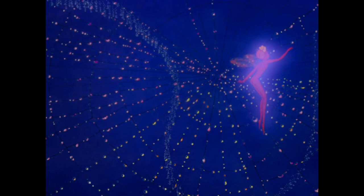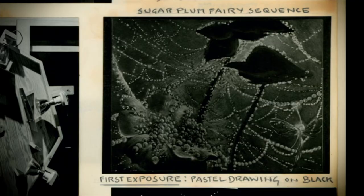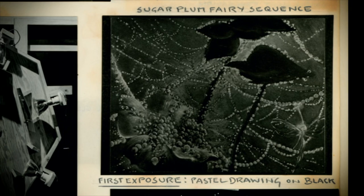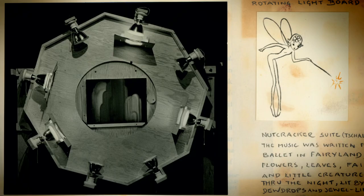The scintillating dewdrops on the spiderweb is another example of coordinating different elements together. The position of the strands of the web had to be plotted so that it would coordinate with the background painting. For the Sugarplum fairy sequence: first exposure, pastel drawing on black; second exposure, metal shavings on black; two exposures together produced scintillating dewdrops. A rotating light rig was placed above those and photographed while the rig was turned so far for each frame — projecting different colors, so you got different facets of these reflections.